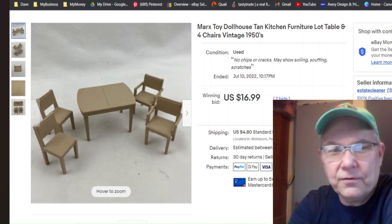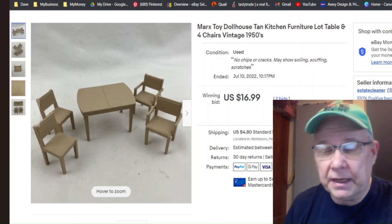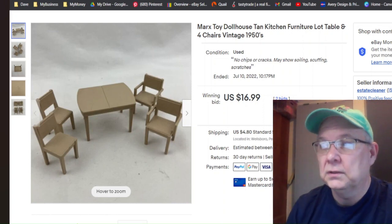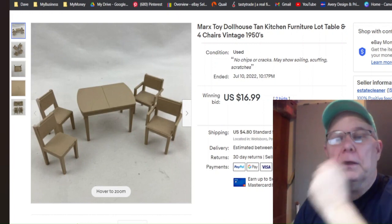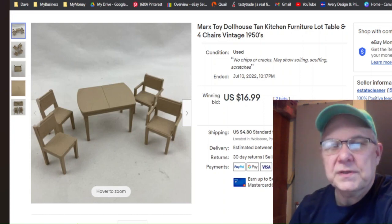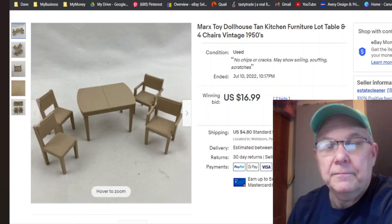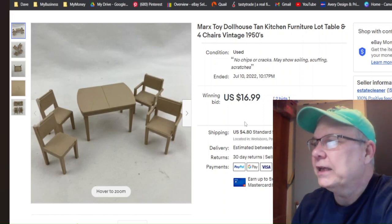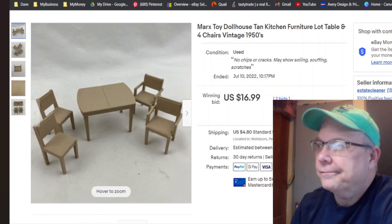This is a little set of Marx dollhouse furniture for an old tin litho dollhouse. I purchased it at my antique shop when they had 75% off — I bought it and I've been selling it off trying to get my money back, and I definitely did. This was listed June 29th, sold July 10th for $16.99 plus shipping. I ran it at auction — it says two bids but it's the same bidder.